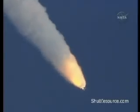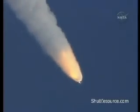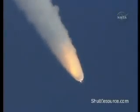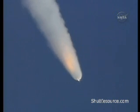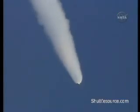One minute, 20 seconds into the flight. At liftoff, the fully-fueled shuttle, booster, and external tank weighed about four and a half million pounds. It has now burned half of that weight in propellant. Solid rocket boosters are burning 11,000 pounds of propellant every second.